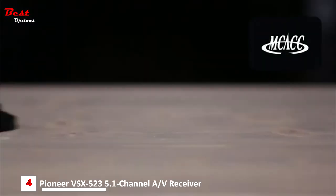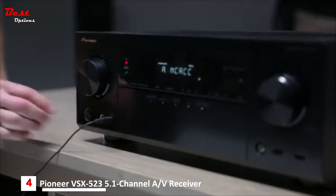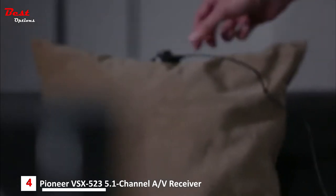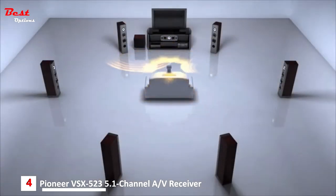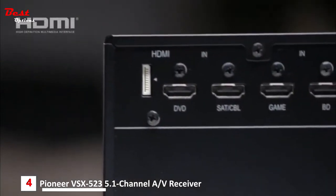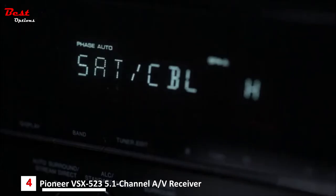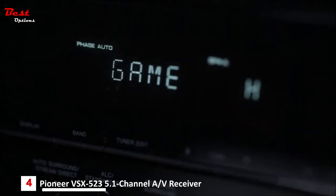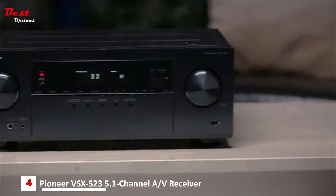Pioneer's MCACC auto room calibration makes sure your speakers perform their absolute best. Plug in the included microphone and the receiver will optimize its settings to perfectly match your speakers with your room. Four HDMI inputs provide connectivity for all your sources like Blu-ray disc players, cable boxes, and gaming consoles. The VSX-523 also includes advanced HDMI technologies.